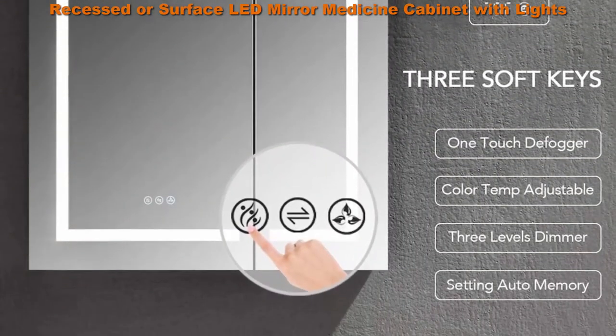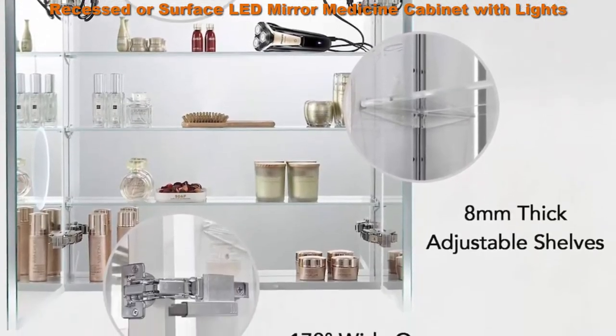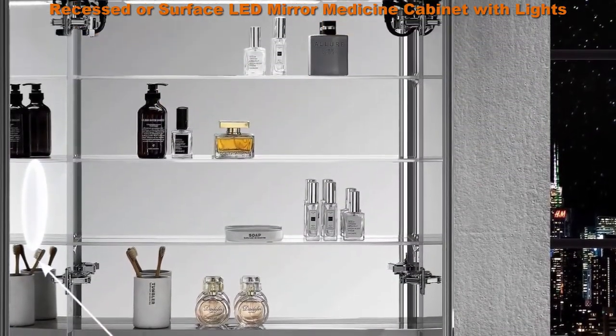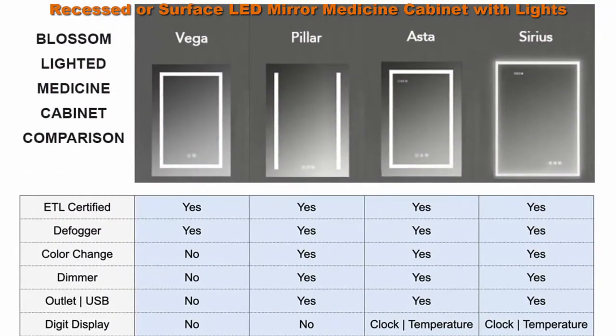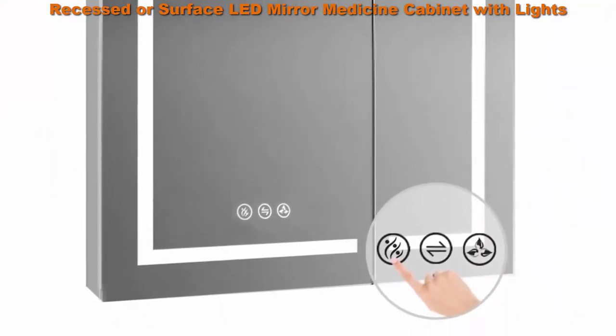Adjust brightness and change color temperature. Built-in Defogger means fogless makeup time is just one touch away. Brightness Adjustable provides three levels of brightness options: 5%, 50%, 100%. Color Temperature ranges from 3000K to 6000K, offering choices of different light colors for different purposes.